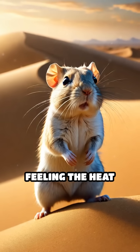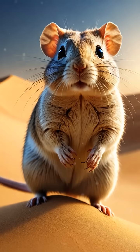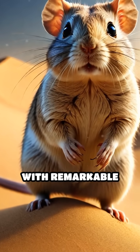By literally feeling the heat beneath their feet, dune-dwelling rodents have turned the desert's greatest challenge into a survival advantage, proving that even the smallest creatures can master the harshest environments with remarkable ingenuity.